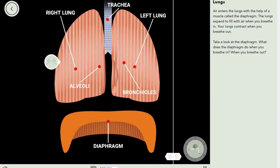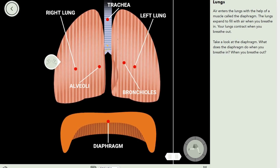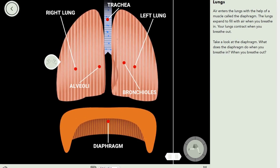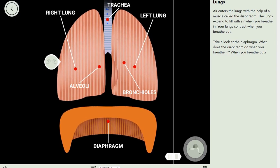Here's the right lung, the trachea — or if you're in a lower grade, the windpipe. Here is the left one. And what's this? Alveoli and bronchioles.